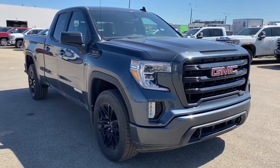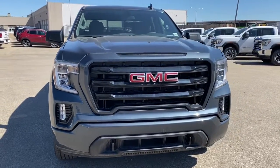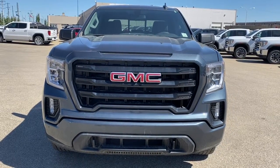So come take a look at the 2019 GMC Sierra 1500 SLE Elevation Edition today, or you can visit us online anytime, anywhere at westerngmcbuick.com.